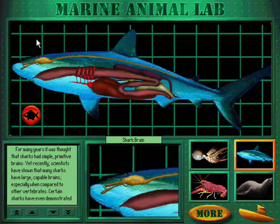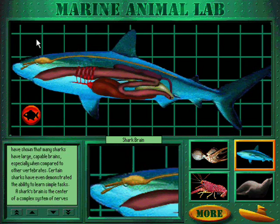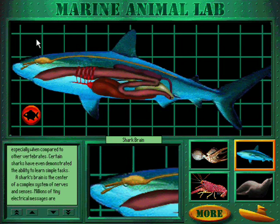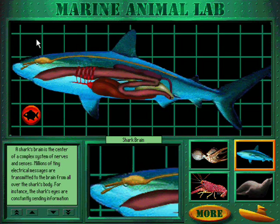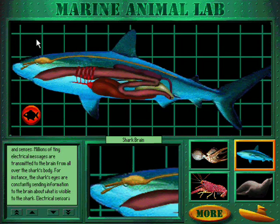For many years, it was thought that sharks had simple, primitive brains. Yet recently, scientists have shown that many sharks have large, capable brains, especially when compared to other vertebrates. Certain sharks have even demonstrated the ability to learn simple tasks. A shark's brain is the center of a complex system of nerves and senses, and millions of tiny electrical messages are transmitted to the brain from all over the shark's body.